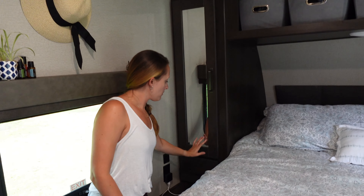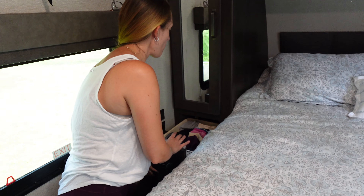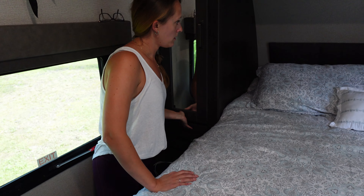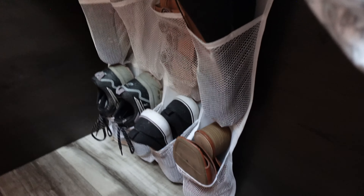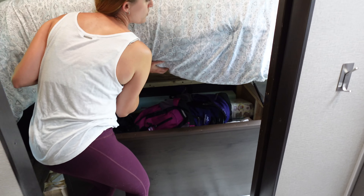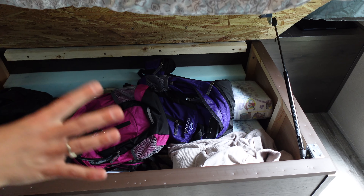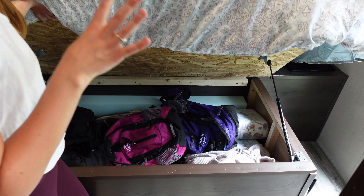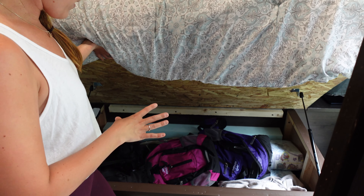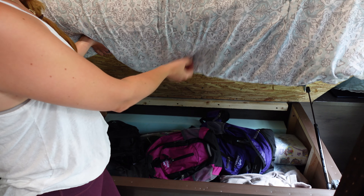Everyone also gets a really deep drawer on either side for more intimate things. We got creative with extra shoe storage attached to the side of the bed. One of the things we love about this model is the under-bed storage — it looks like a mess but we have homeschool books, winter blankets, a jumbo Sam's Club pack of diapers, hiking backpacks, suitcases, and things that are just too big to fit anywhere else.